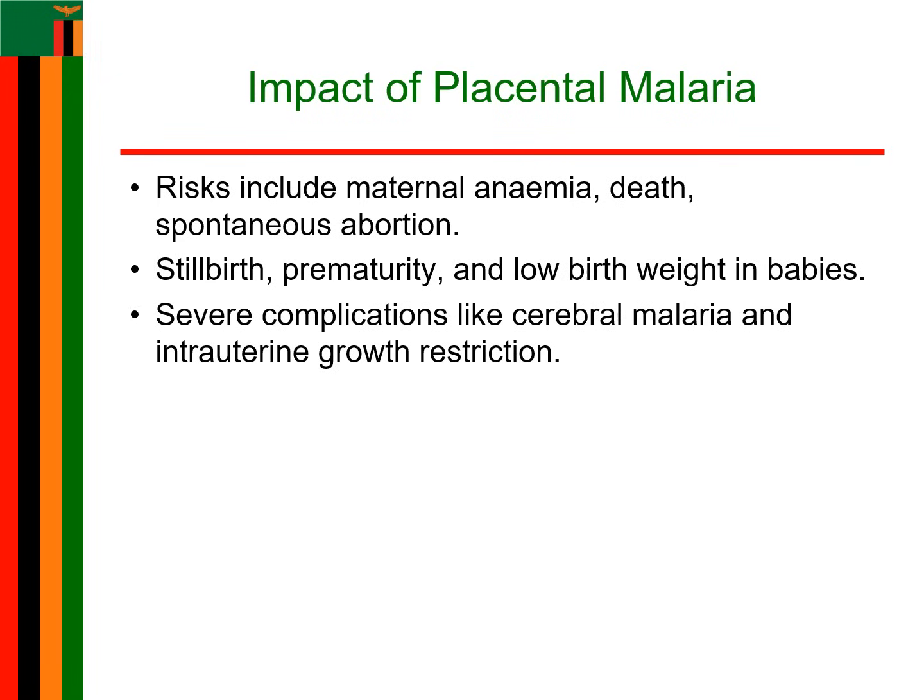The impact of malaria during pregnancy is frightening. Untreated malaria can cause maternal anemia, which could lead to maternal death. It could result in spontaneous abortion or stillbirth. For the baby, we are talking about low birth weight, prematurity, and developmental issues like intrauterine growth restriction. This is why diagnosing malaria early is critical to saving lives.